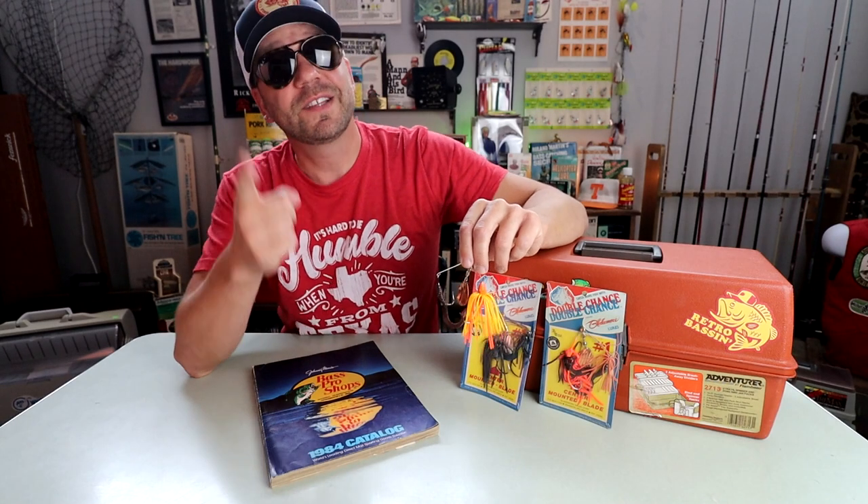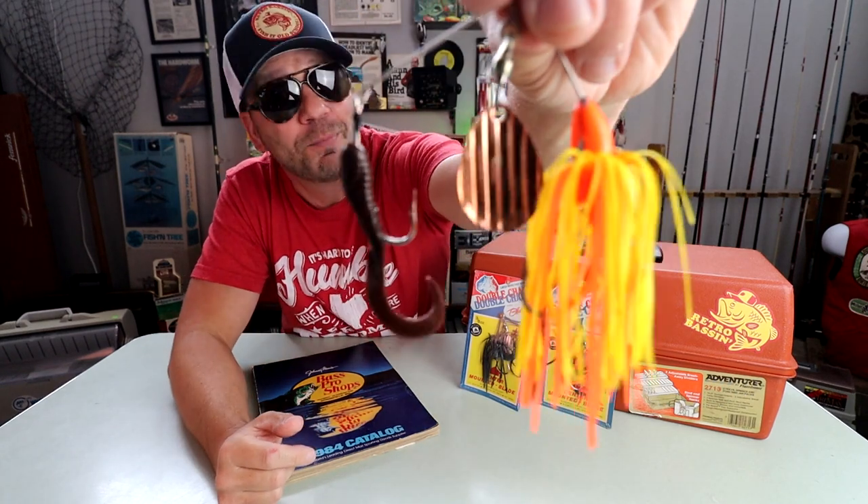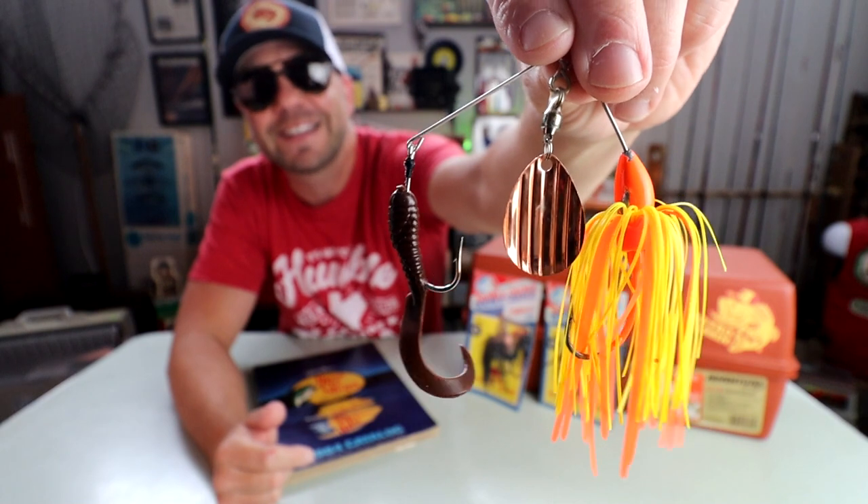Welcome to Retro Bassin. Today we're going to be looking at and fishing with one of the craziest spinnerbaits that you've ever seen — the Blakemore Double Chance from 1984.